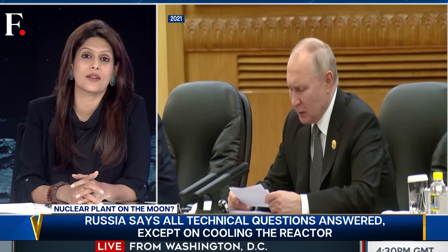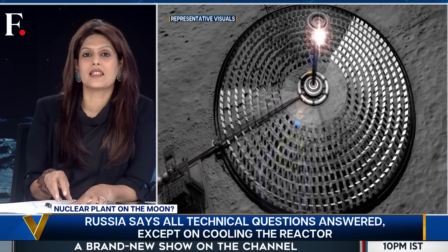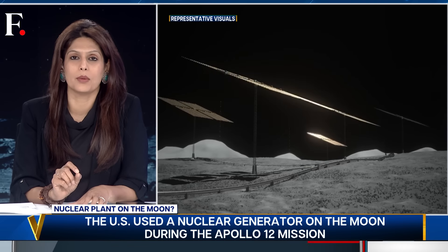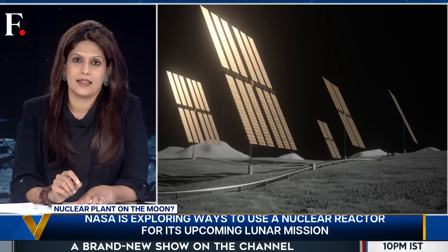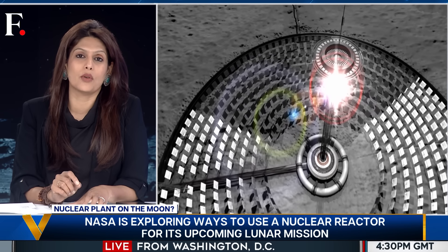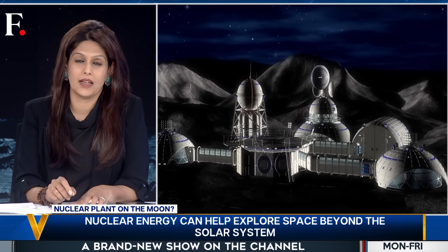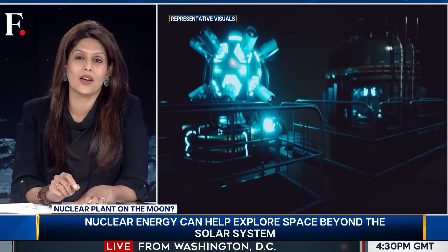Options are few. The obvious one is solar energy — fit some panels on the base and store the sun's energy. But there's a problem: nights on the moon last up to 14 days. That's 14 days with no sunlight, which is why scientists are seeking other options — in this case, nuclear energy. That answers the why of this Bond project.